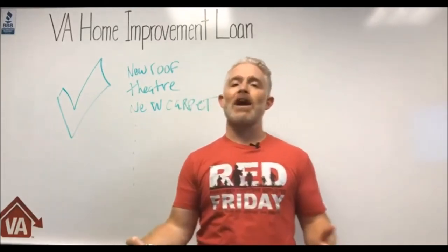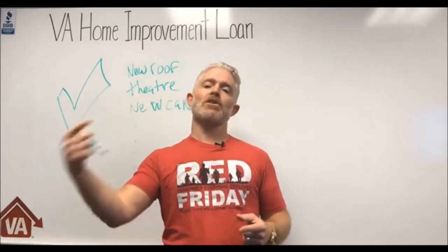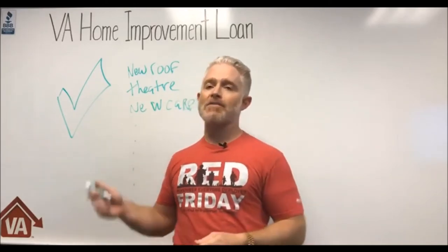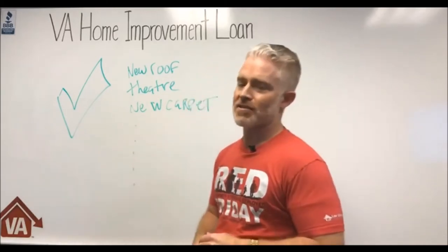If you're watching, go ahead and tag somebody in this video or forward it to get more viewers. Just as importantly, start thinking of questions you might have about the VA home improvement loan, because I love answering relevant questions toward the end of the video.